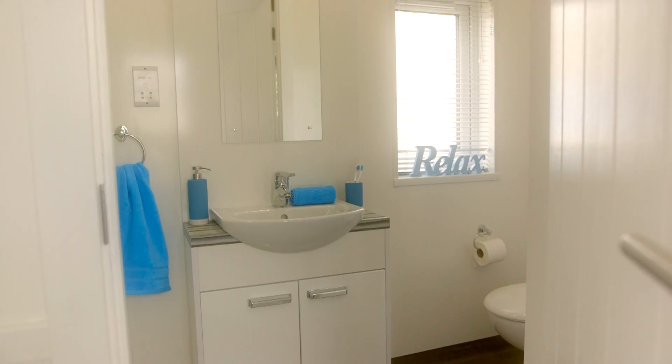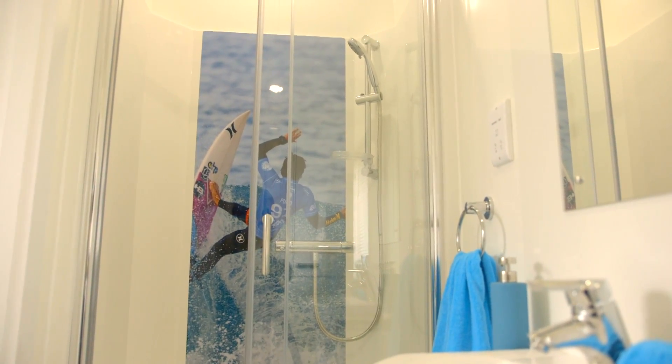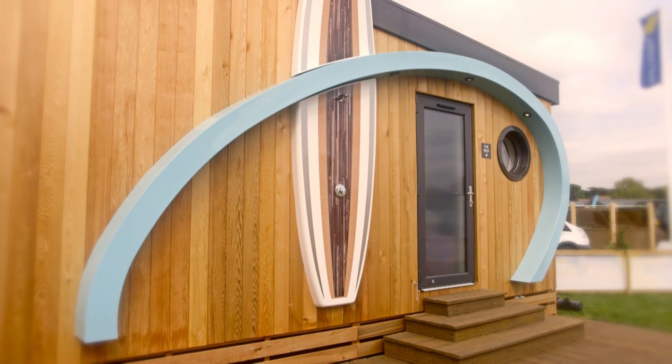The wet room is relaxed and bright, with plenty of room to wash away your troubles. There's even an external shower to give your toes a quick wash, featuring a unique surfboard backdrop.